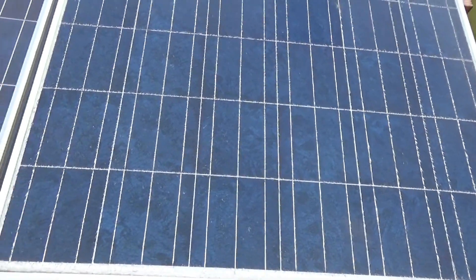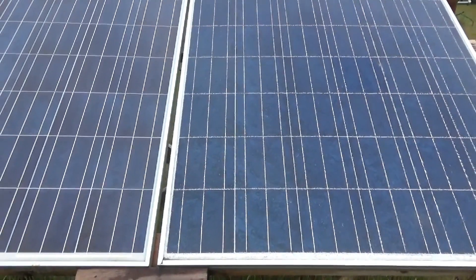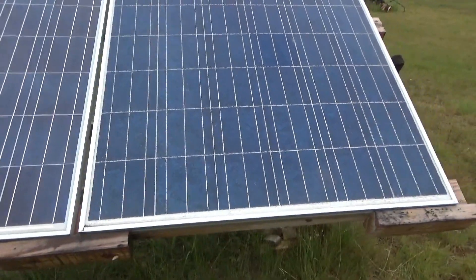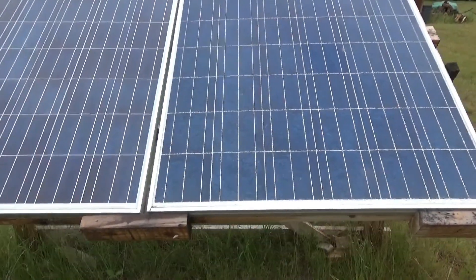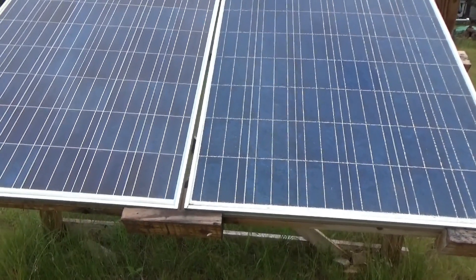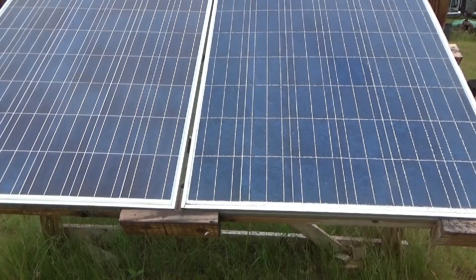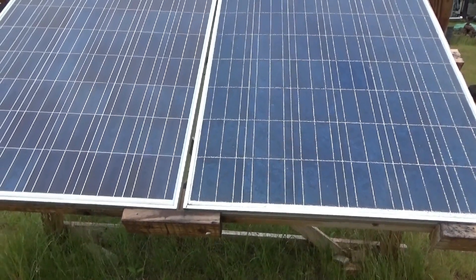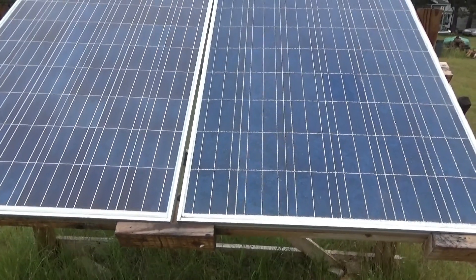Thanks for watching, guys. I'll let you know what happens with my deal and the outcome of it. I'm not mentioning the name of the company yet — we'll see how this works out. I still have hope for building up our power at the off-grid homestead. This is Troy from the Do-It-Yourself World, the Off-Grid Project. Talk to you later.